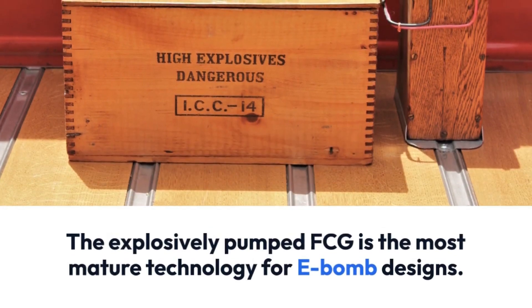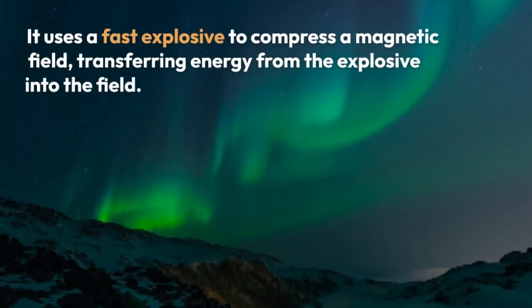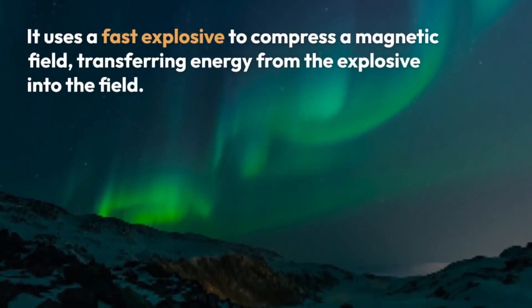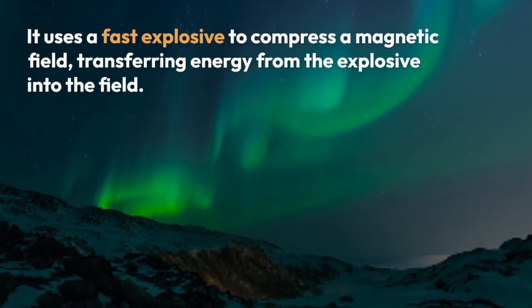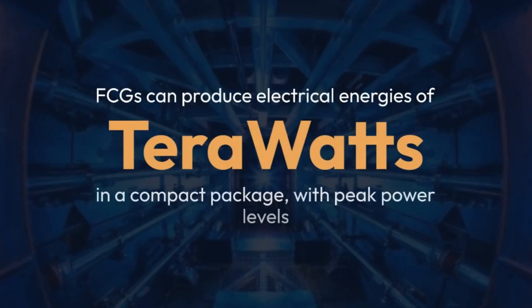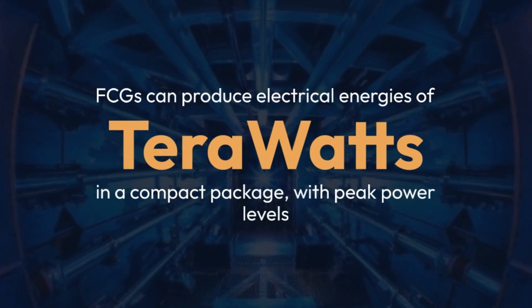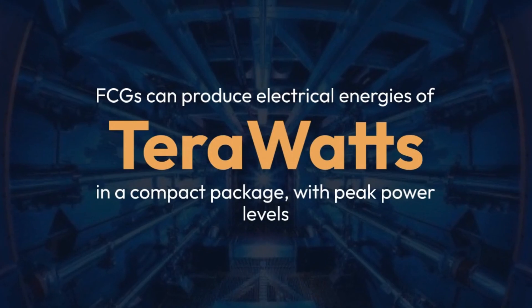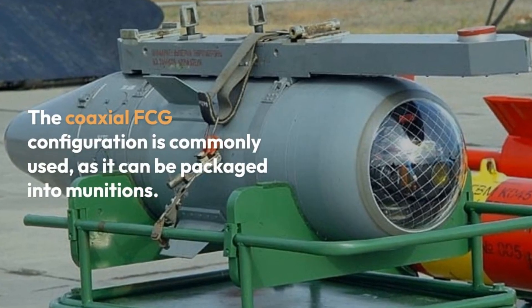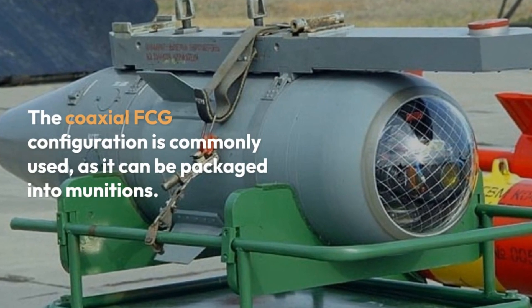The explosively pumped FCG is the most mature technology for E-bomb designs. It uses a fast explosive to compress a magnetic field, transferring energy from the explosive into the field. FCGs can produce electrical energies of terawatts in a compact package with high peak power levels. The coaxial FCG configuration is commonly used, as it can be packaged into munitions.